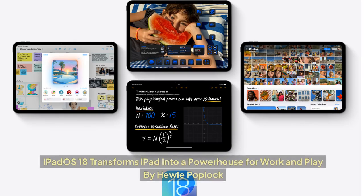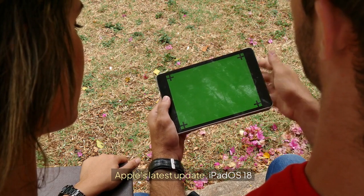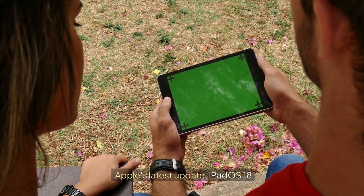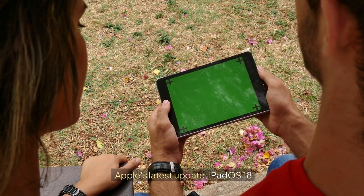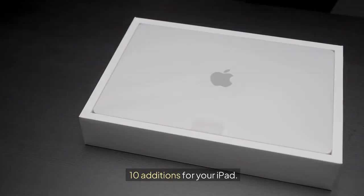iPadOS 18 transforms iPad into a powerhouse for work and play. I'm Huey Poplock. Apple's latest update, iPadOS 18, brings a host of exciting new features to compatible iPads, focusing on productivity, privacy, and user experience. Here are 10 additions that are set to transform how you use your iPad.